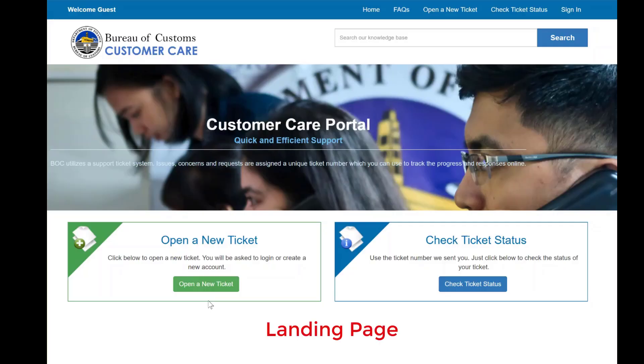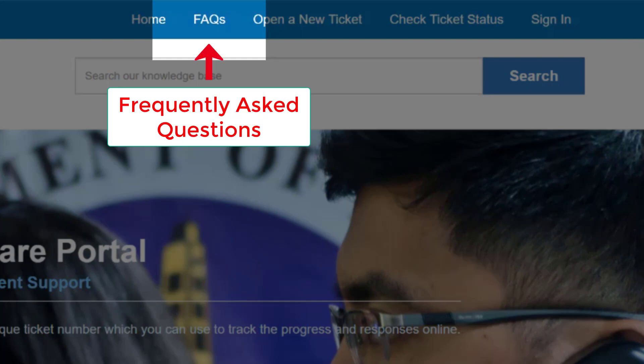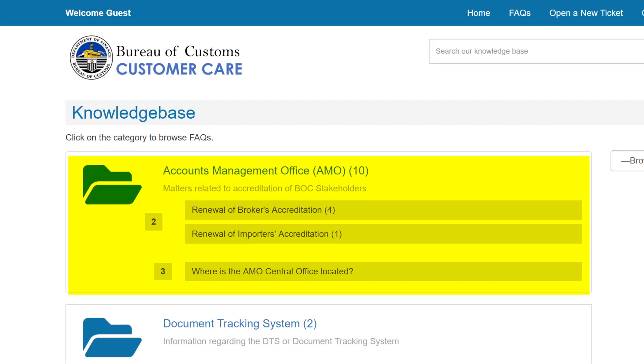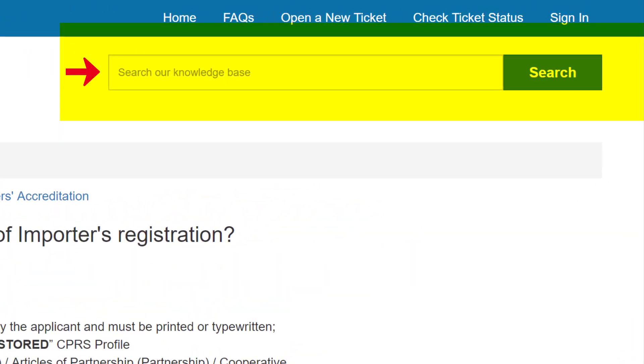This is the landing page of the Customer Portal site. But before you open a ticket, head to our FAQ page first. In this section, we listed all common questions that have been asked before and other relevant information regarding the importation and exportation process. Alternatively, you may enter the keyword of your issue in the Knowledge Base search box.